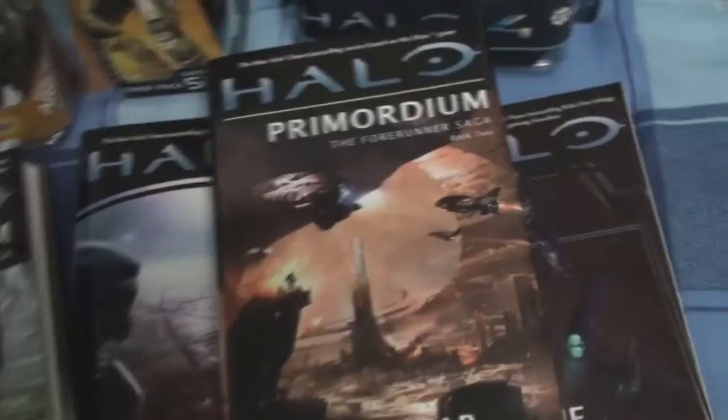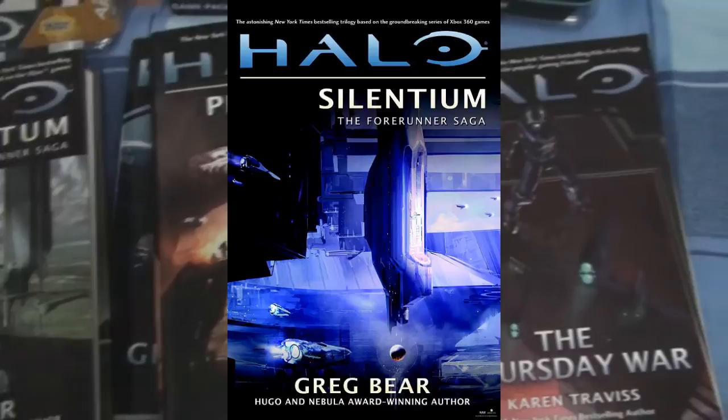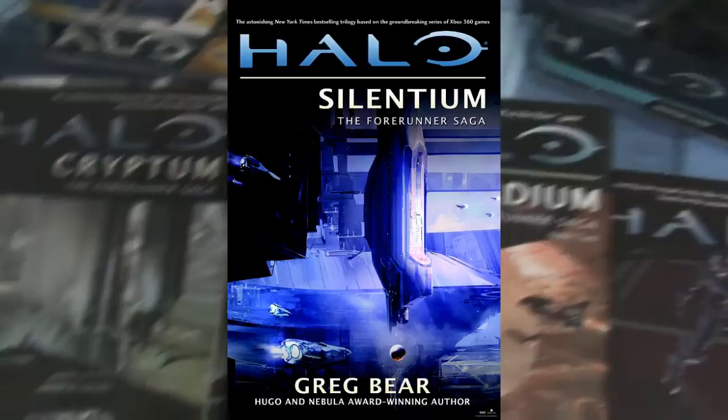The sequel to Halo Primordium is going to be called Halo Silentium. I'm not sure what the release date is — I thought it was going to be January 2013, but I think it might be delayed.